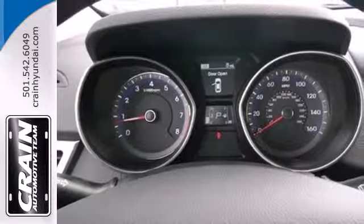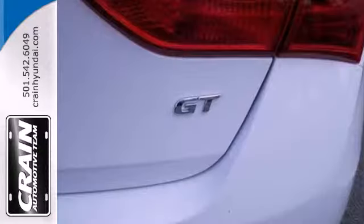Plus, you'll really feel elite with heated seats, a rear spoiler, and steering wheel audio controls.